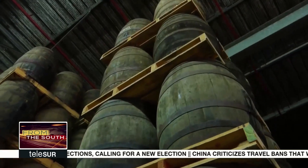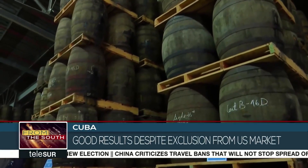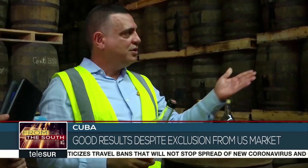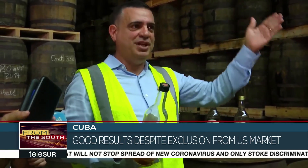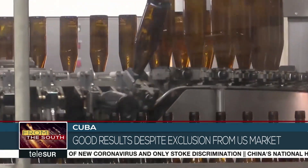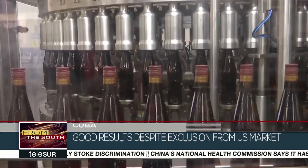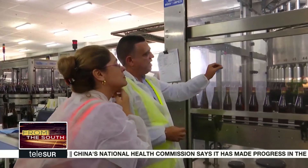Experts say that the San Jose Distillery is a perfect combination of technology and tradition. This master distiller and chemical engineer has been ensuring that quality for 31 years. He says they do not regulate the temperature or humidity, and there is zero use of artificial substances. For him, the secret of the quality is simple: it is that the distillery is in Cuba.